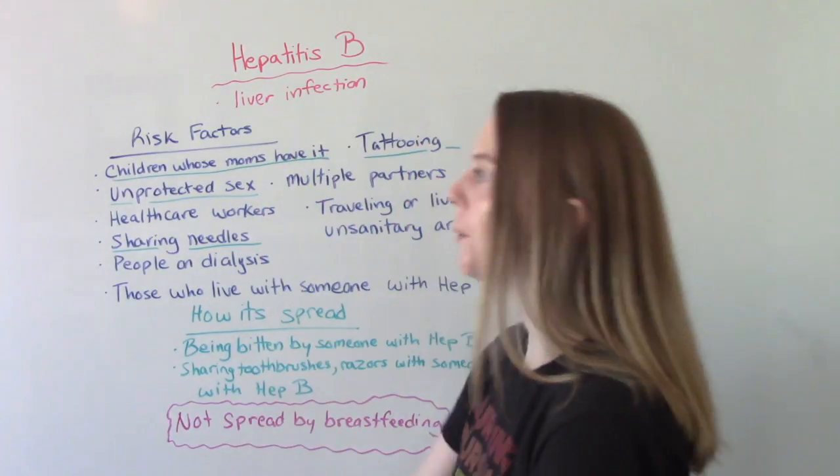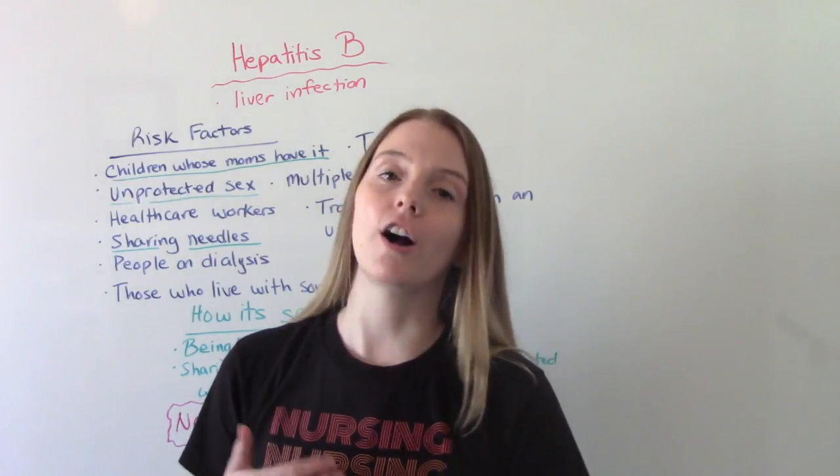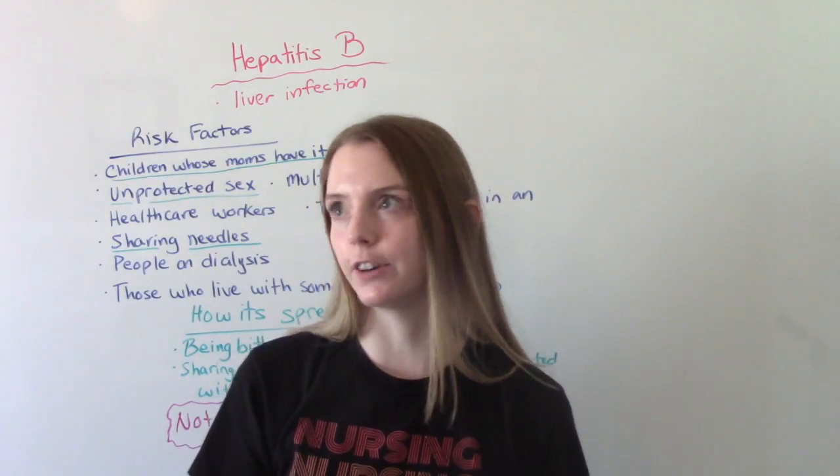First of all, what is it? It's a virus that causes an infection and inflammation in your liver.